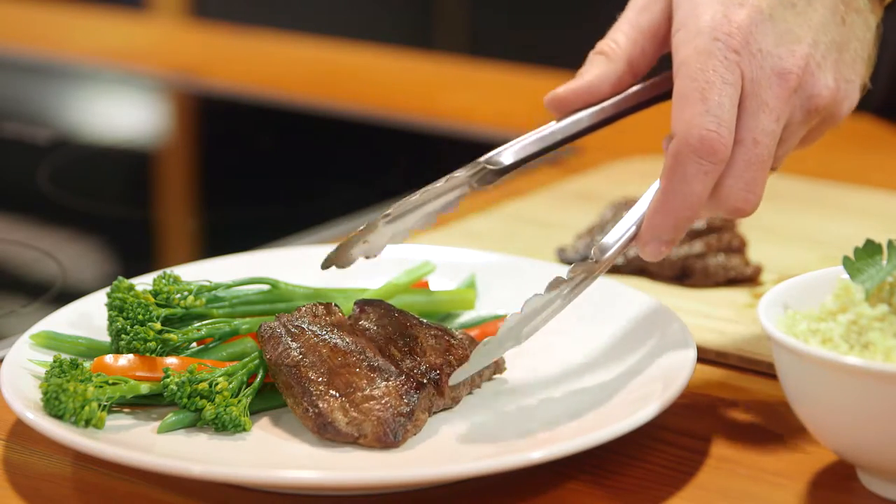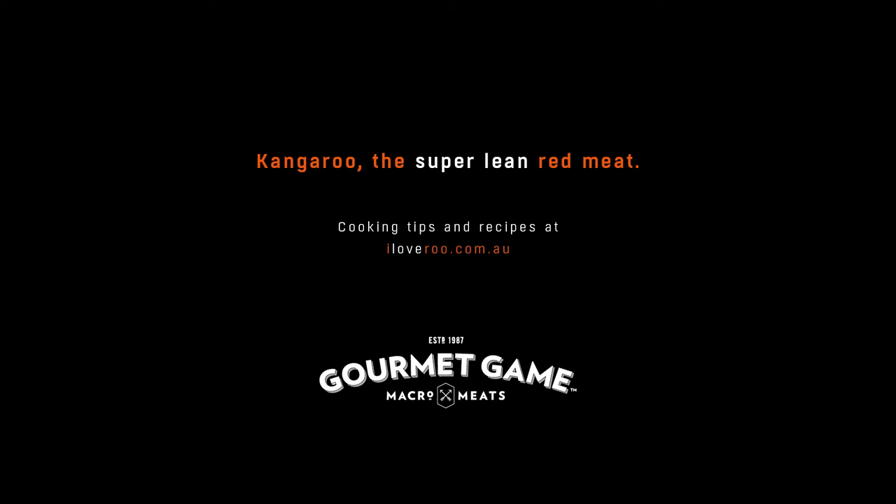For these recipes and more visit gourmetgame.com.au We love roux, you will too.